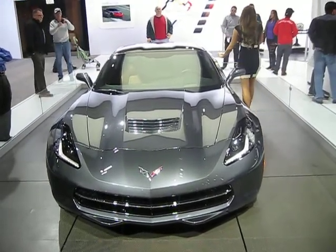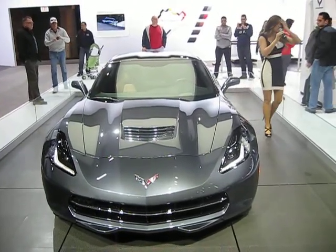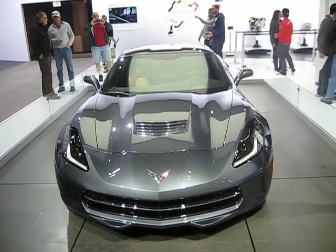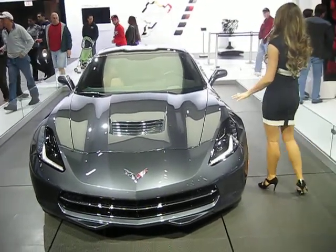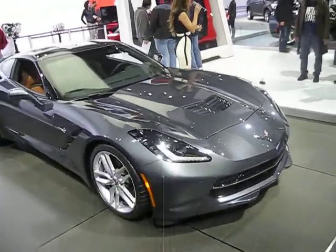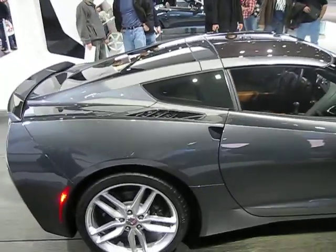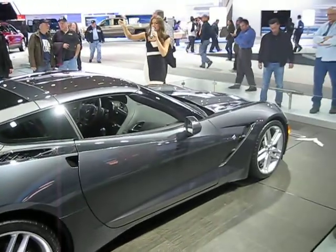Now, this is the North American debut of the convertible version of the Stingray. This new frame is 99 pounds lighter than our previous frame, but it's also 57% stiffer. And because open-air driving is a huge part of Corvette's legacy — considering that the 1953 Corvette was a true roadster — when we went into redesigning Corvette and developing this seventh generation, we absolutely knew that a convertible was on the books. So rather than create a lovely coupe and then figure out a way to chop the top, we knew from the get-go we were producing a convertible, and we built that aluminum frame with the convertible in mind.